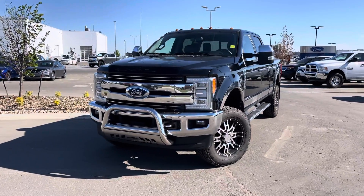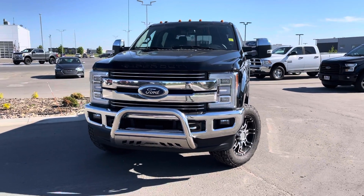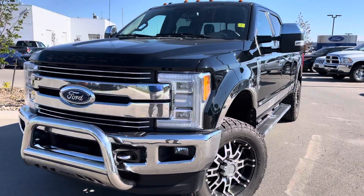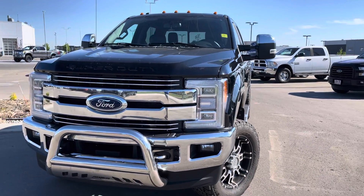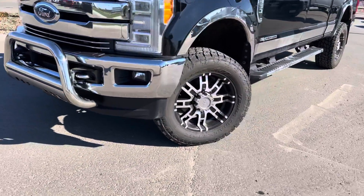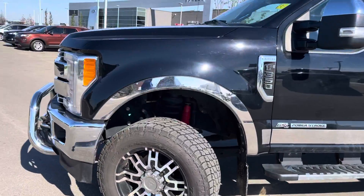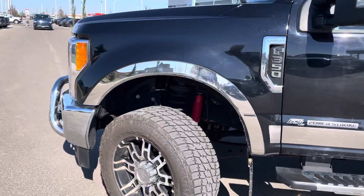Underneath the hood it has the powerful 6.7 liter diesel Power Stroke engine. You can see it's got some nice upgrades with the Aries front bull bar on there. It also has upgraded LED quad headbeams which are super bright and have automatic settings so you can just set them and forget them. Fog lights, front tow hooks, and nice aftermarket rims with upgraded tires. Little bits of chrome around the wheel wells, and an upgraded shock suspension system and lift kit as well.